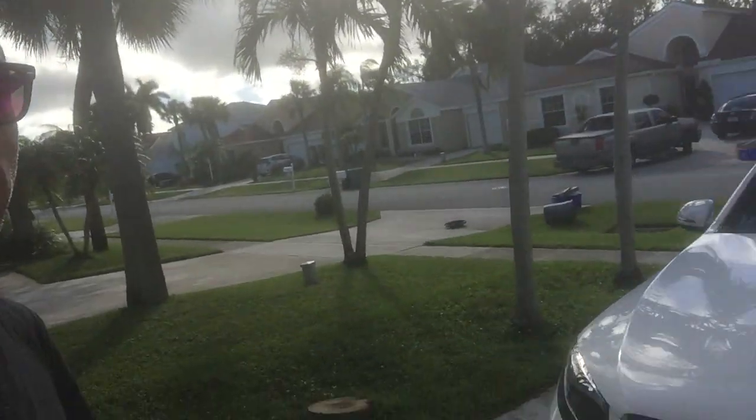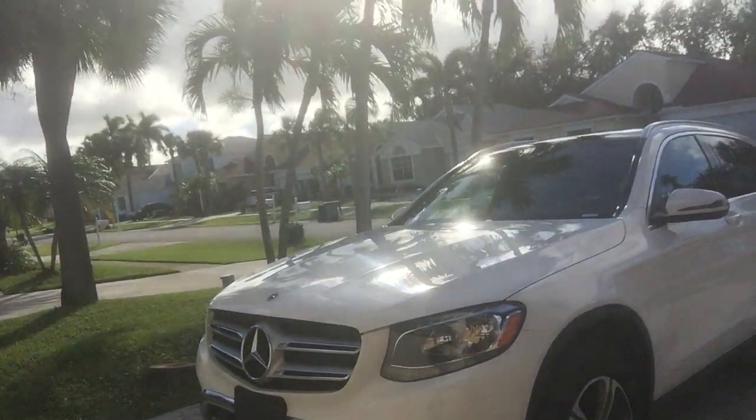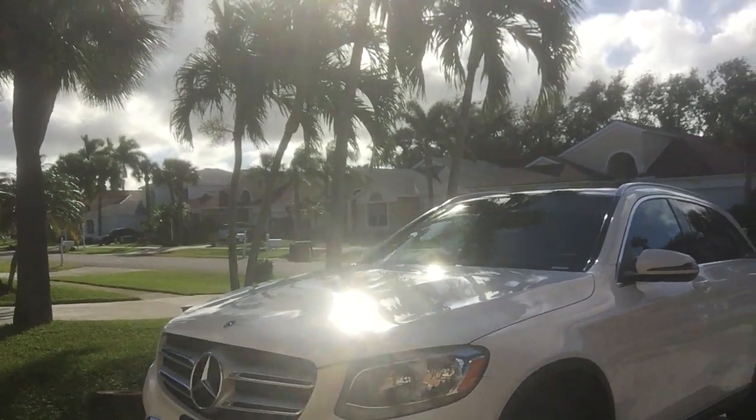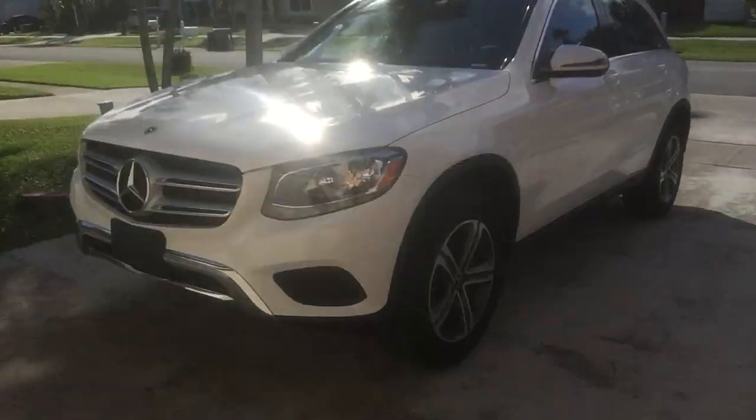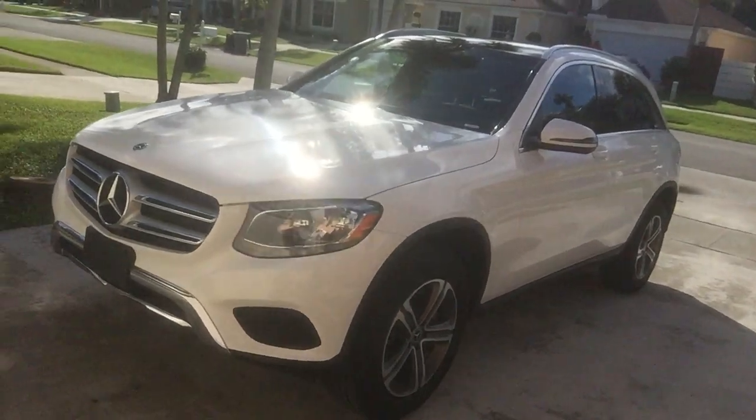If you can't do an AMG, this is a nice way to get into Mercedes vehicles and start to understand why Mercedes is what it is — why people go nuts for these cars. And it's more than just a nameplate.